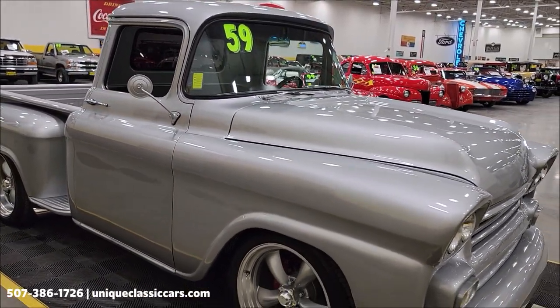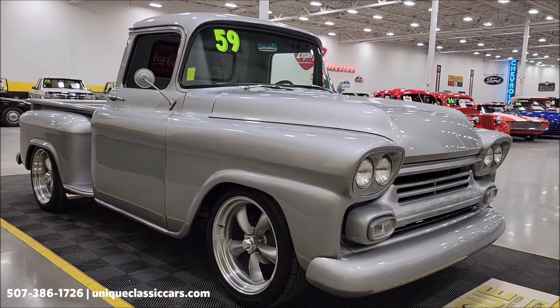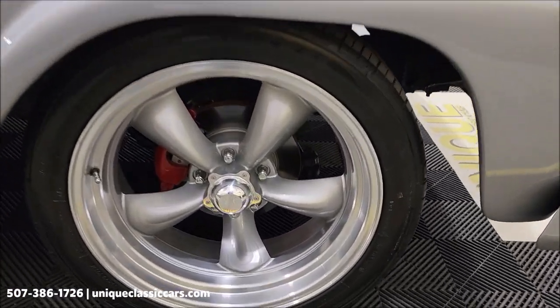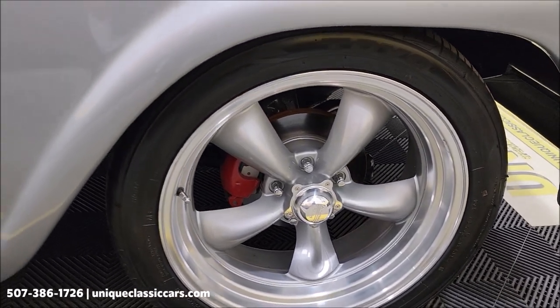Click on the link down below this video in the description — it's going to take you right there. And of course you can call us at 507-386-1726. It's American racing wheels, disc brakes all four corners.